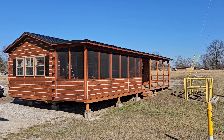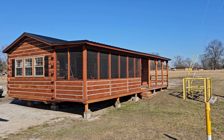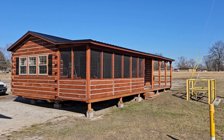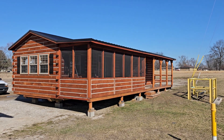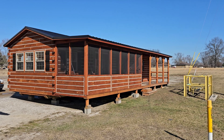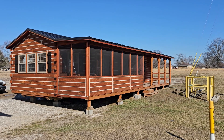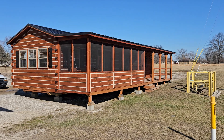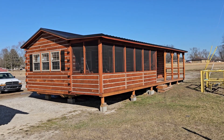A question I get asked a lot is: can we get a different stain color on these cabins? Absolutely. If you want your cabin stained on the exterior or interior in a different color, we can do it. We do charge a fee for that, but there is an option. Just let us know what stain color you want from Lowe's or Home Depot and we can make that happen.